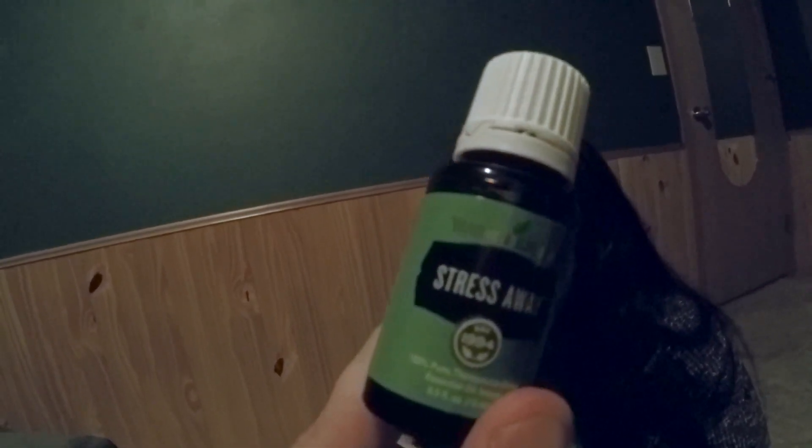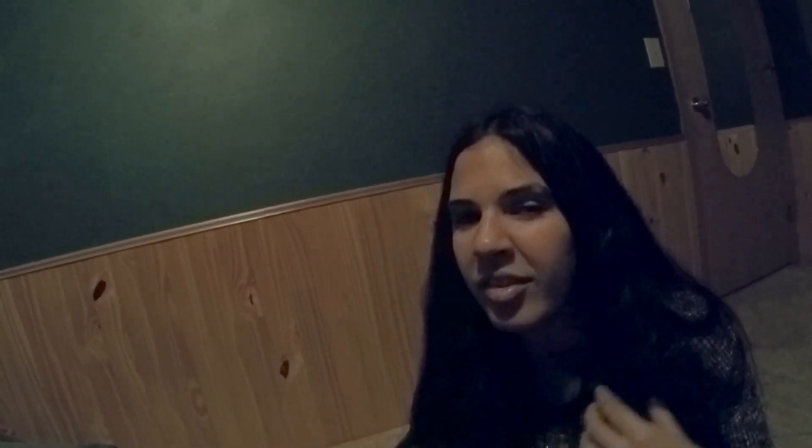This is last but certainly not least — it's what you've all been waiting for: our number one tip for managing stress. It's a 15 milliliter bottle, which is three times as much oil as what's in the Gentle Baby. This is Stress Away. This is our number one tip for managing stress.